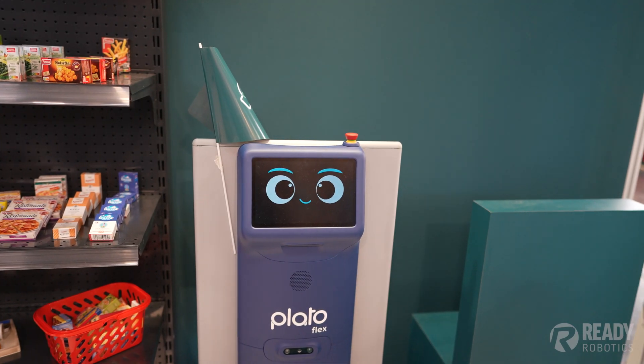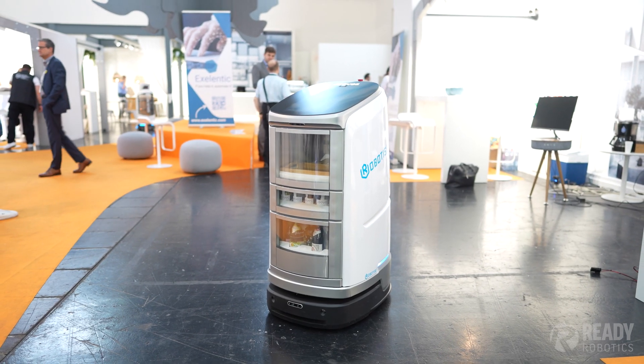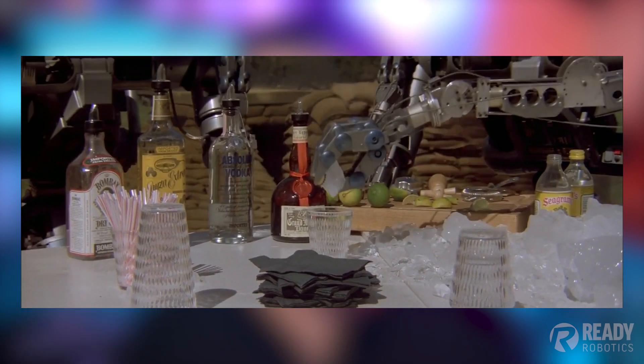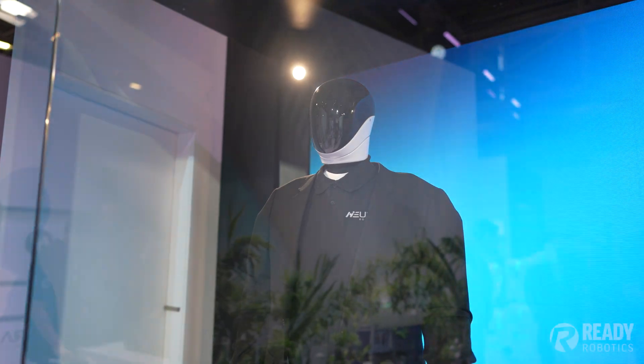In closing, Automatica was a huge snapshot into the state of the robotics and automation industry. There were a lot of things I didn't have time to cover — for instance, there were a number of service robots that I thought were extremely cool. I've wanted a robot waiter since I saw Short Circuit back in the 80s. I'm less bullish than others on humanoid robots, which I saw a couple of — none actually walking around, unfortunately.